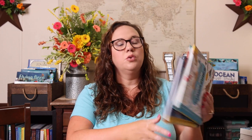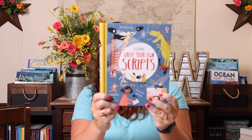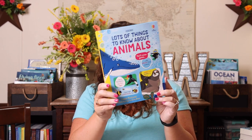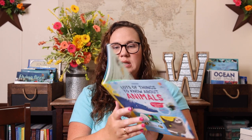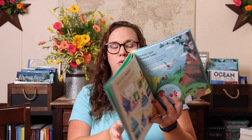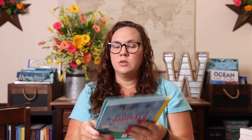I also grabbed two Write Your Own activity books for strewing and to have something extra to do — both will probably be added into a language arts loop. We have Write Your Own Scripts and Write and Design Your Own Magazines. And then of course I had to pick up the brand new release, Lots of Things to Know About Animals. She may know most of what's in here, but it's quirky — things like how to spot a leopard from a jaguar, how high different birds can go, which animal would live the longest. It's not your standard animal encyclopedia, which is perfect for her.